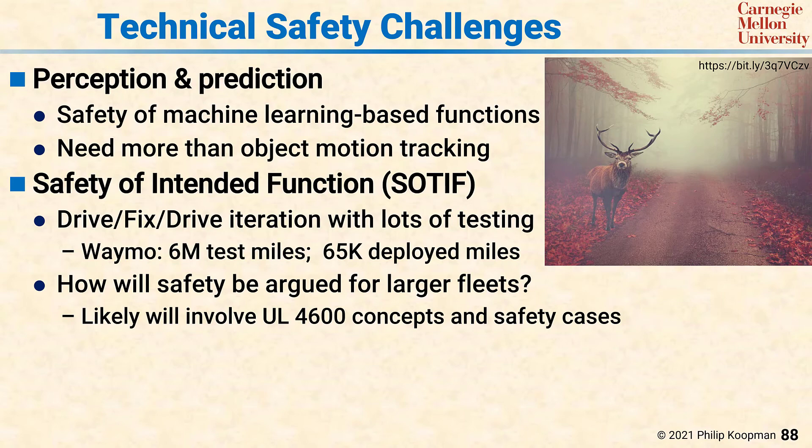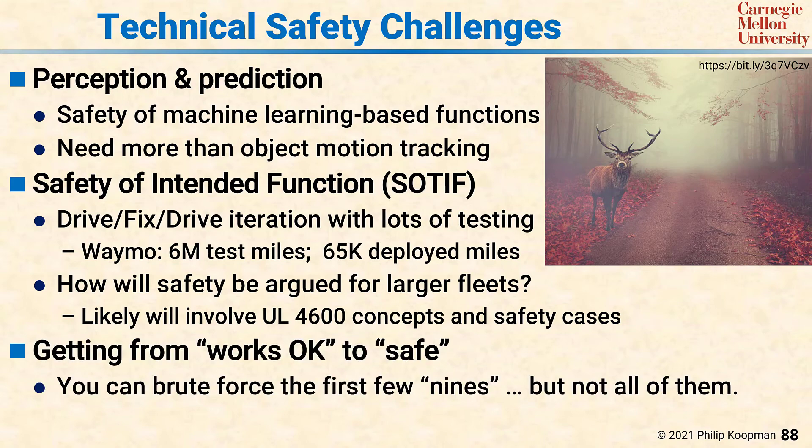At a higher level, a significant technical safety challenge is getting from 'works okay' to 'safe.' You can brute force your way into the first few nines — if 99% of the time your perception system works, you can do that by brute force testing — but you can't get all the nines you need. You can't get from 99% to 99.9999...% — a life-critical number of nines — with brute force, because it's simply too expensive. You'll need to use some sort of simulation-based effort and then apply an argument that the simulation actually gives you the number of nines and all the other parts of positive trust balance.